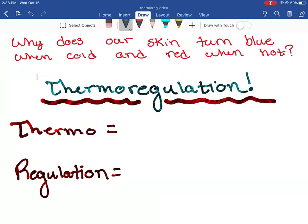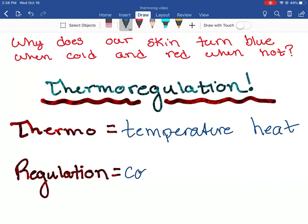Let's break it down. Thermo - I keep hot stuff in a thermos, so thermos has to do with temperature or heat. Regulation means to control something or maintain. So thermoregulation stands for temperature control, maintaining heat, maintaining temperature - it's maintaining the temperature within our body. That's the big thing with thermoregulation.